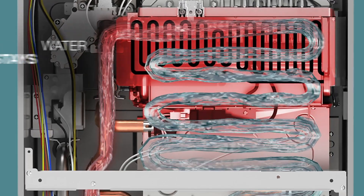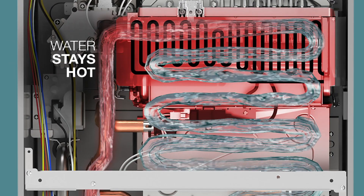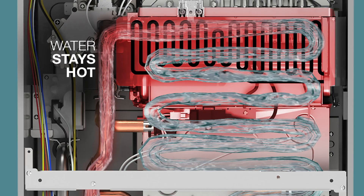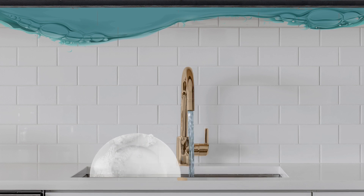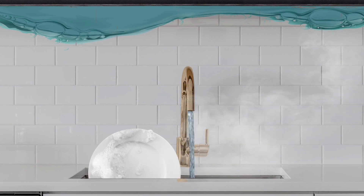Once the faucet is turned off, Rheem's exclusive hot start programming keeps the water heater activated for 5 minutes to minimize cold water bursts in frequent on-off situations like doing dishes.